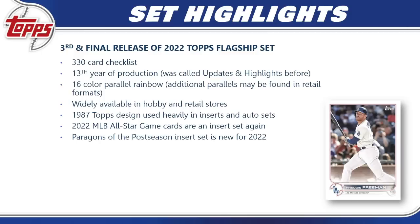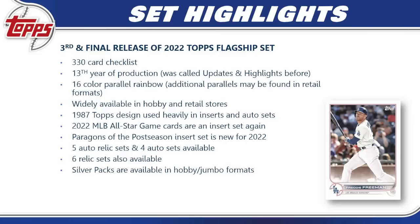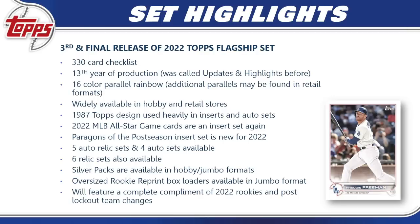The MLB 2022 All-Star Game gets a big play here, with a bunch of All-Star cards. There's a new insert set called Paragons of the Postseason. We have five auto-relic sets, four auto sets, and six straight relic sets available. Silver packs are available in hobby and jumbo formats, and jumbo boxes include oversized rookie reprint box loaders. Most importantly, this set features a complete complement of 2022 rookies — Julio Rodriguez, Bobby Witt Jr., Spencer Torkelson, CJ Abrams, and many more — plus post-lockout team changes like Freddie Freeman on the Dodgers.